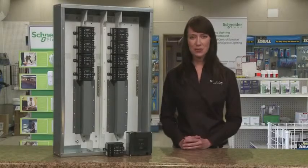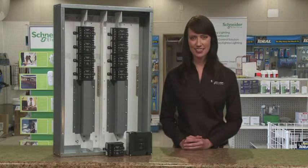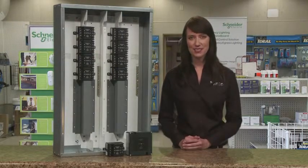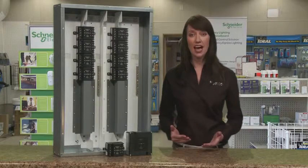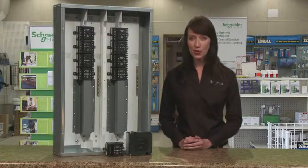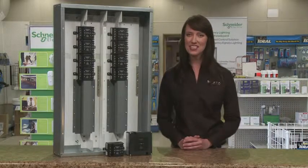Schneider Electric's emergency lighting controls give you an easy way to meet any building's emergency needs. They are simple to design and install with current lighting systems. And more importantly, they're reliable, maintainable, and conserve energy. Ask your local authorized agent or distributor today about emergency lighting control panels and devices by Schneider Electric.